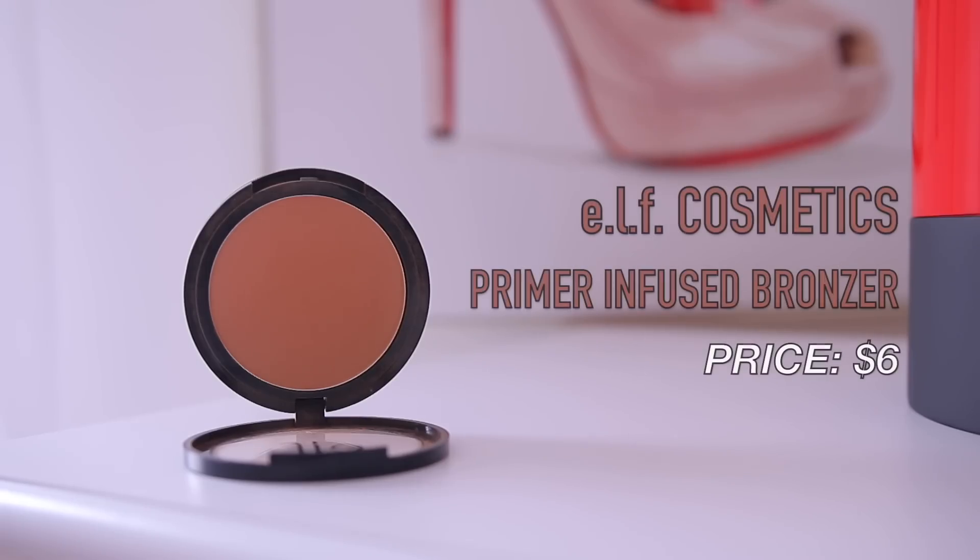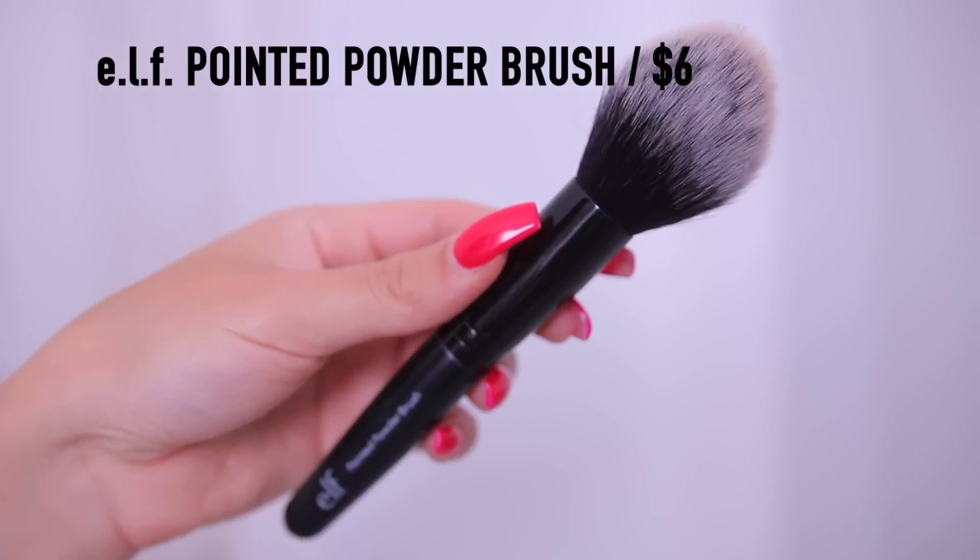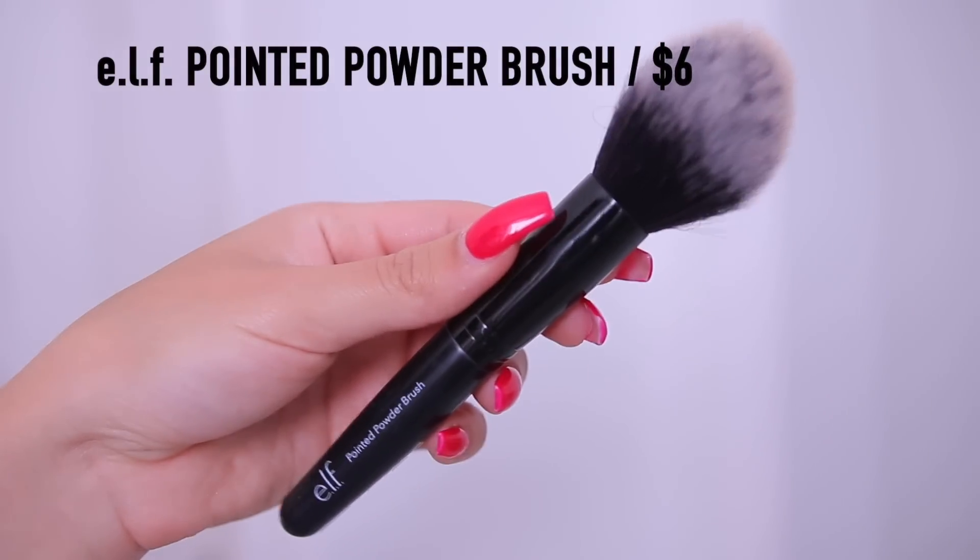The final thing for the eyes is taking a little bit of their waterproof gel liner in the shade coffee — just a dark brown — to line my waterline. I think the brown really makes my brown eyes pop and it's a little less harsh than black. Now we bronze! I'm going in with the e.l.f. Primer Infused Bronzer in the shade perpetually tan — a really beautiful warm tone. I'm using their pointed powder brush, which is really great for bronzing — that slight point really makes a difference.